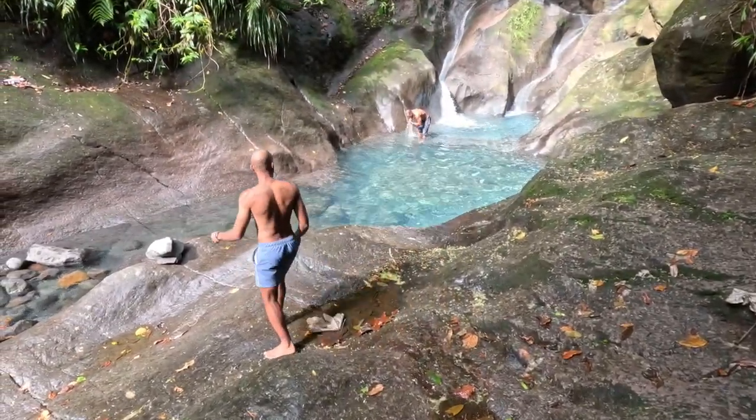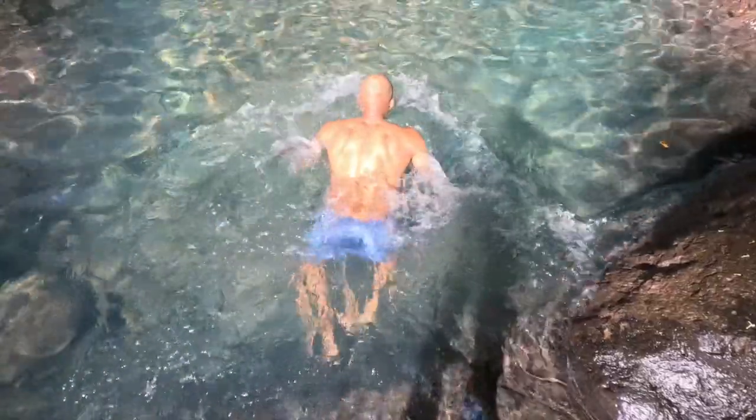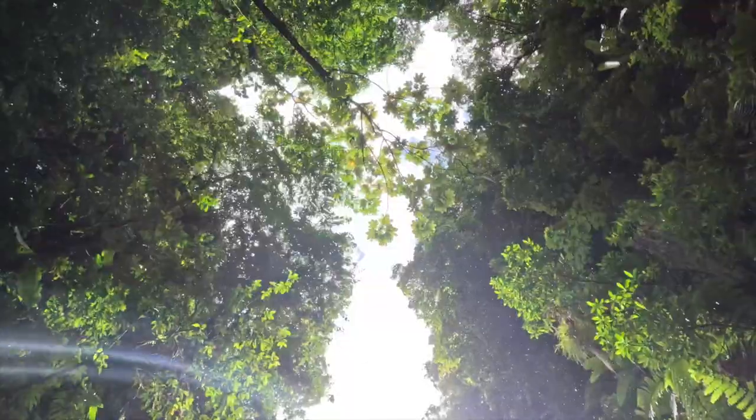Once you reach the pools, you get the chance to swim in crystal clear waters, providing a serene experience in the heart of Guadeloupe's rainforest.